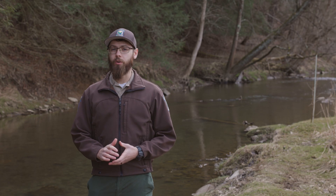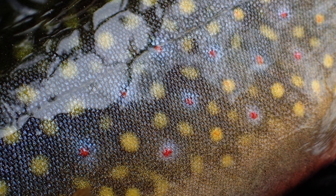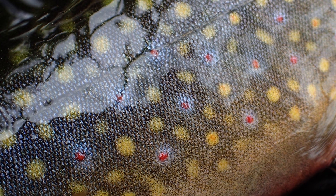Brook trout are typically dark green with a lighter marbled pattern on their back, an orange belly, and distinct red spots surrounded by a blue halo.